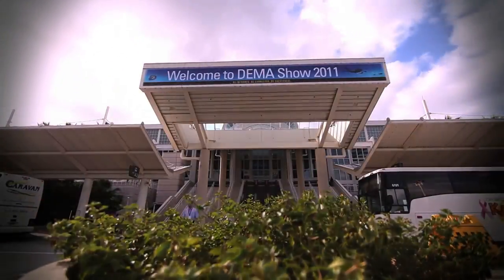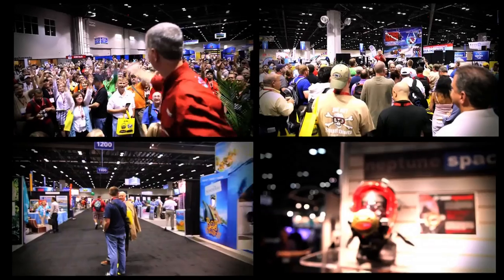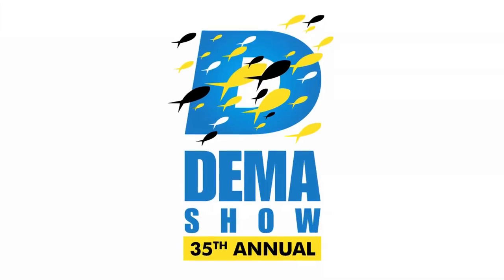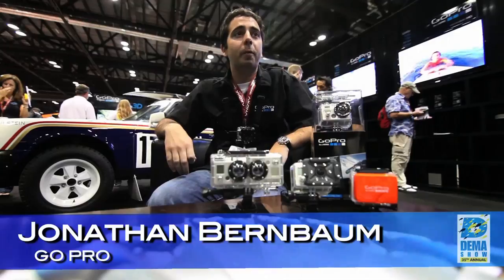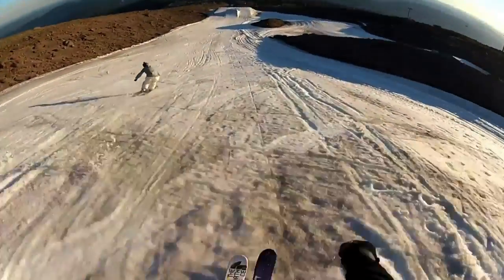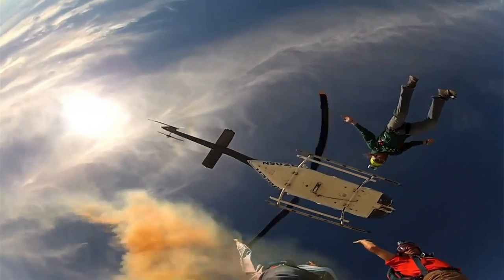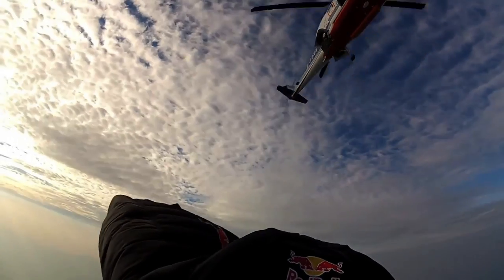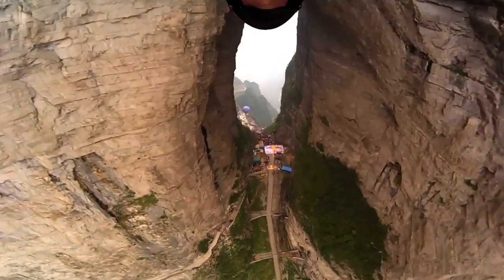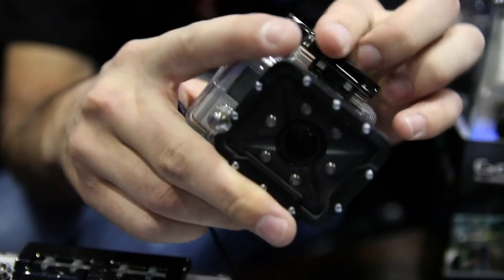Hi! Welcome to DEMA! I'm Jonathan Birnbaum with GoPro. It's the world's most versatile camera. They're HD quality, 1080p video, and they're waterproof to 180 feet. So when you say waterproof to 180 feet, it's immediately adaptable to the dive market and the whole underwater world.